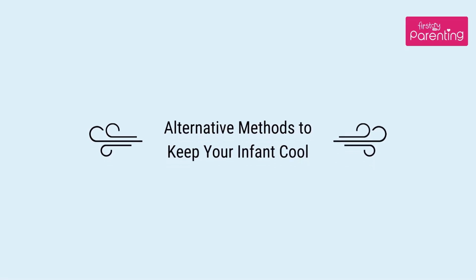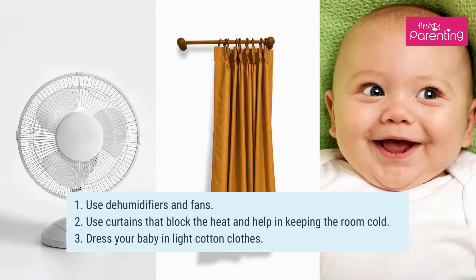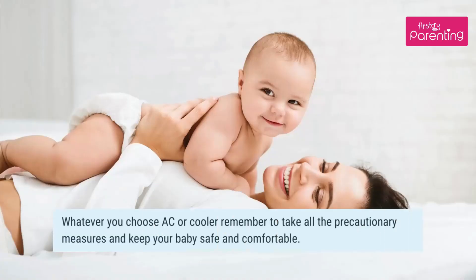Alternative methods to keep your infant cool: Use dehumidifiers and fans. Use curtains that block the heat and help in keeping the room cool. Dress your baby in light cotton clothes. Whatever you choose — AC or cooler — remember to take all the precautionary measures and keep your baby safe and comfortable.